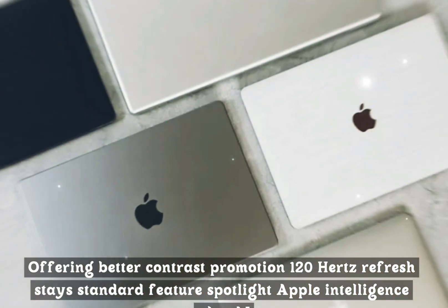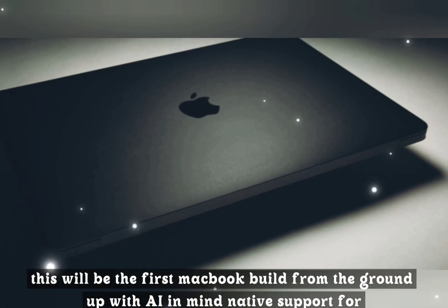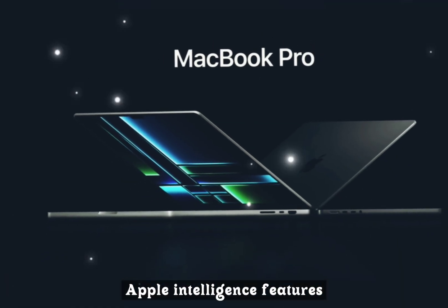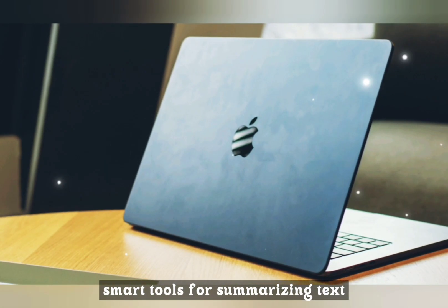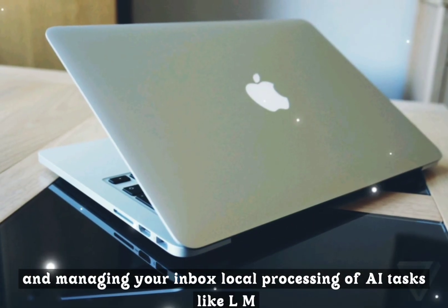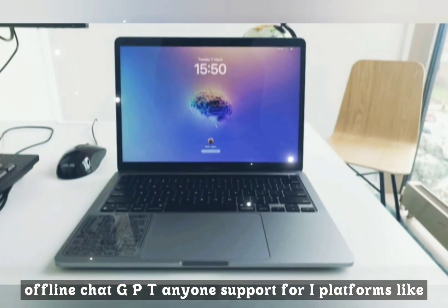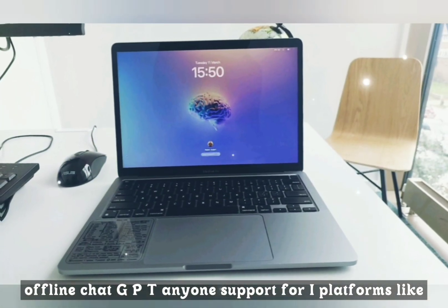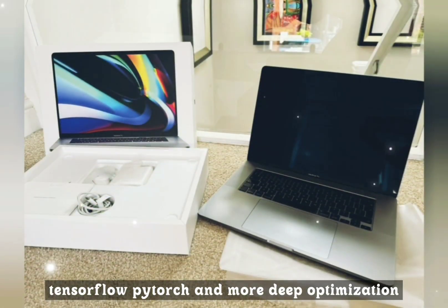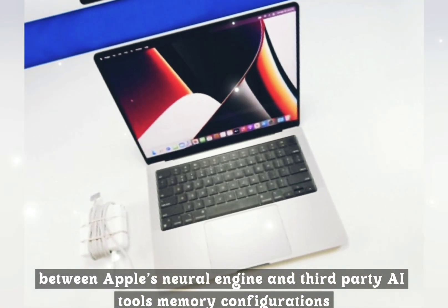Feature spotlight: Apple Intelligence and AI. This will be the first MacBook built from the ground up with AI in mind — native support for Apple Intelligence features including smart tools for summarizing text, generating images, and managing your inbox. Local processing of AI tasks like LLMs and offline ChatGPT. Support for AI platforms like TensorFlow, PyTorch, and more, with deep optimization between Apple's neural engine and third-party AI tools.